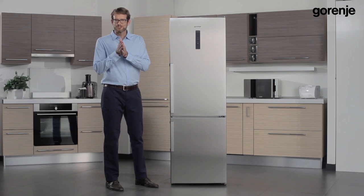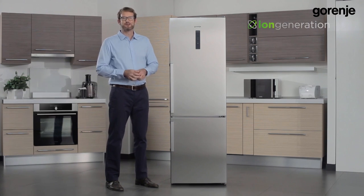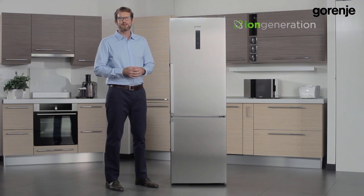Hello everyone. Let me refresh your memory about the iron generation refrigerators from 2013 and its story of freshness.